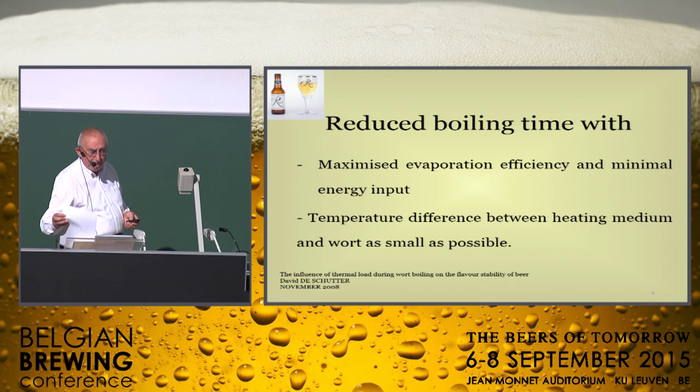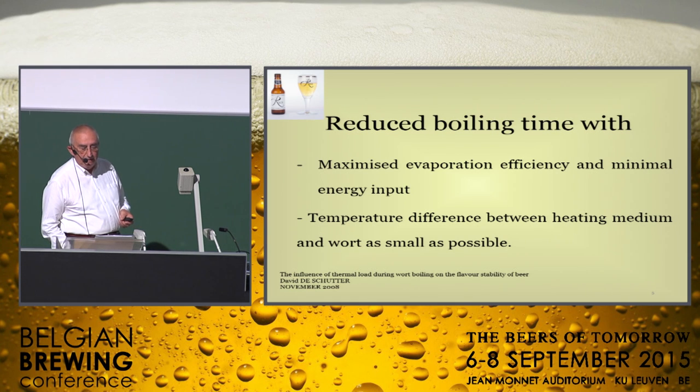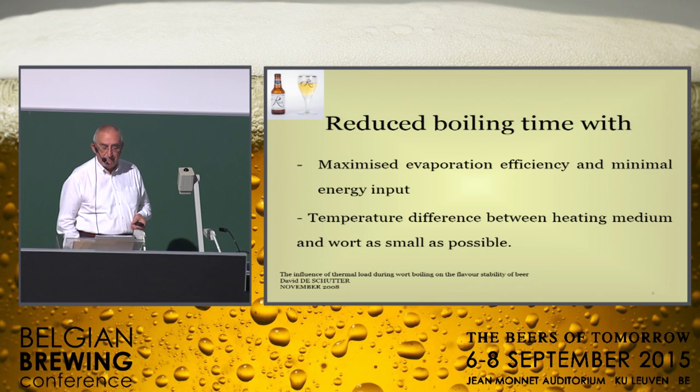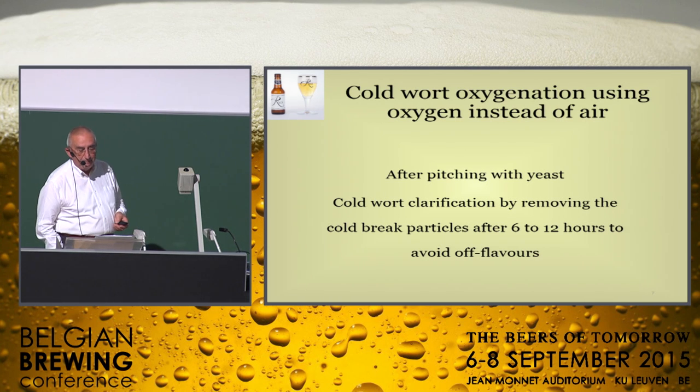Improving shelf life also means reduced boiling time by maximizing the evaporation efficiency and minimal energy input, and by reducing the temperature difference between the heating medium and the wort as much as possible. Outward transfer time and whirlpool rest should be kept at a minimum, with reduced temperature during transfer from the boiling vessel to the whirlpool. This can be achieved by the use of a plate heat exchanger, with or without the use of a separator instead of a whirlpool.